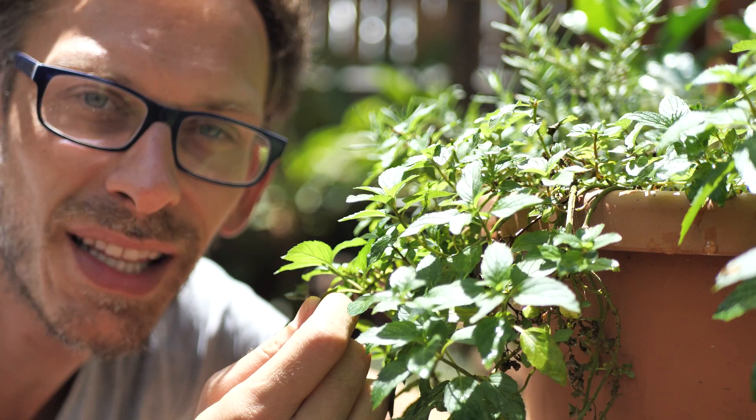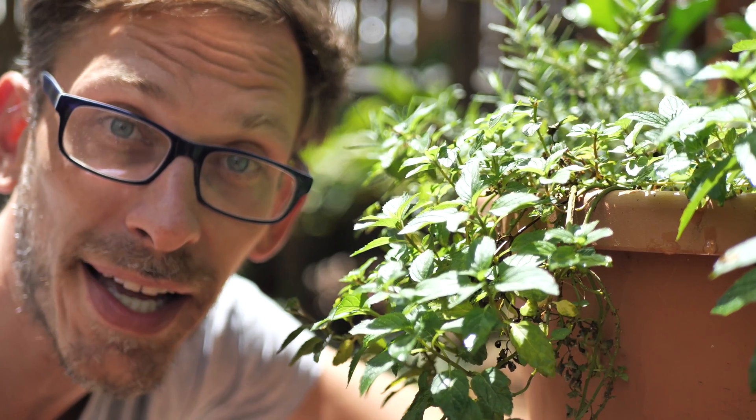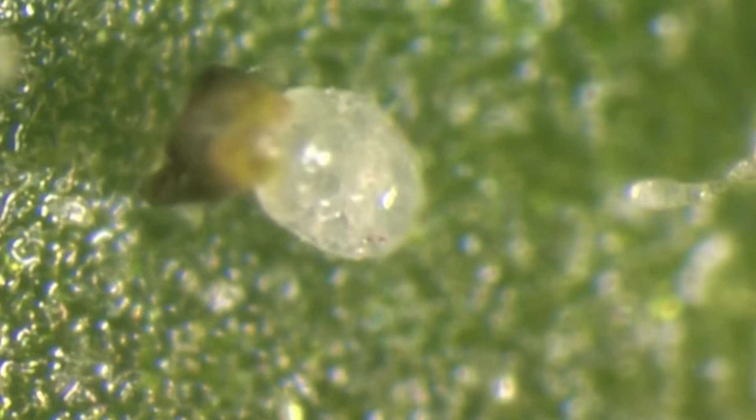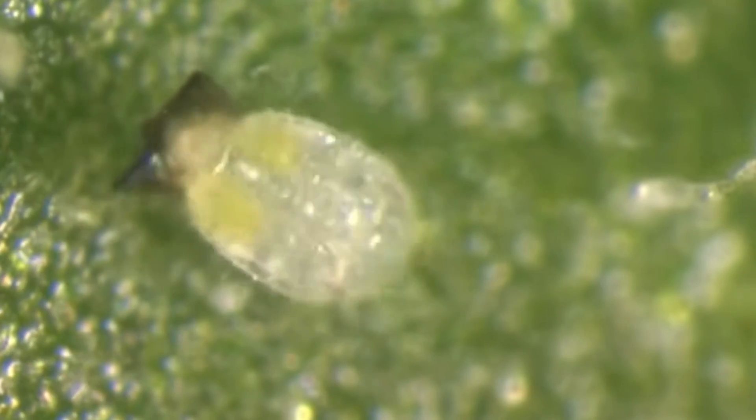Bugs can literally smell a healthy plant a mile away. They're really just trying to take care of their family — looking for a healthy place to eat and lay their eggs so their kids have a good start at life.